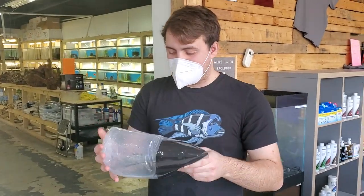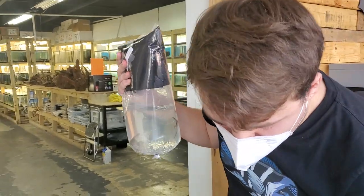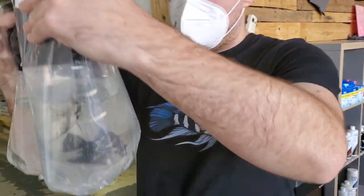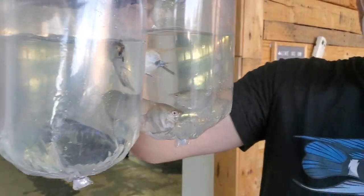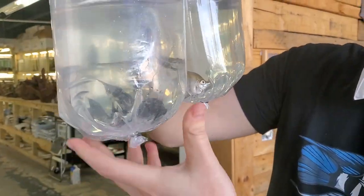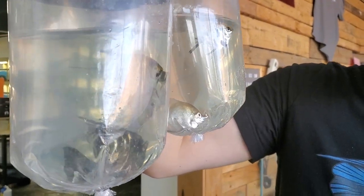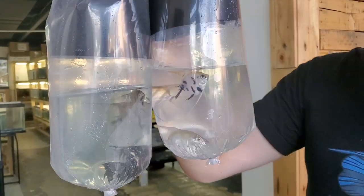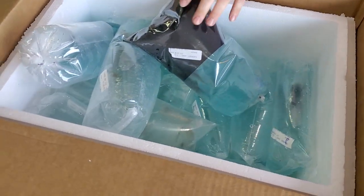Today is November 19th, and we got a bunch more fish coming in. First up, I think there's going to be three bags over here. Medium-sized angels, all different types — got some veils, and a lot of fun angels. Veils, silvers, marbles. Nice stuff, nice variety there. Good sides, really good sides.